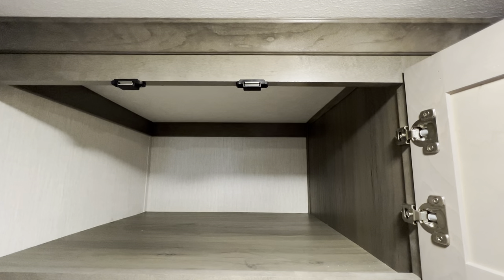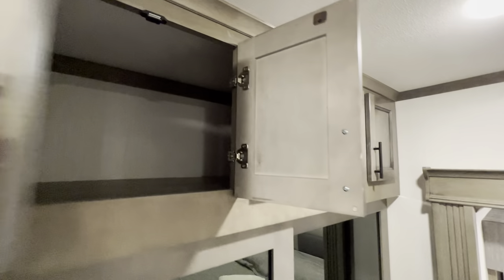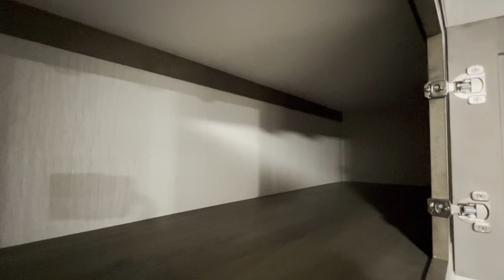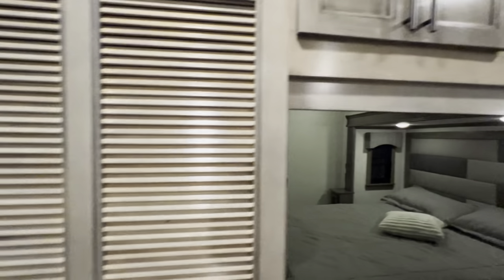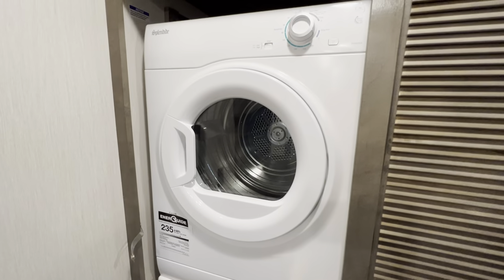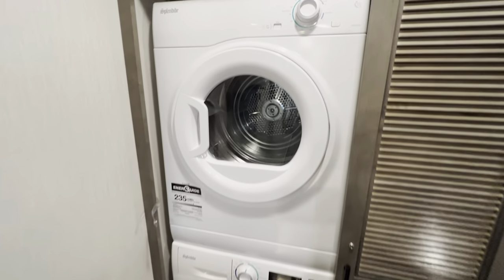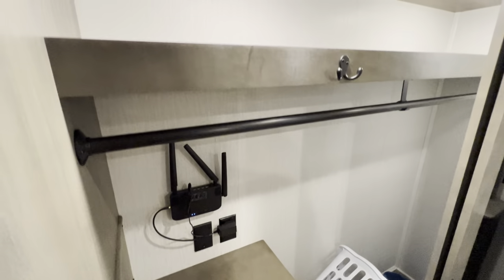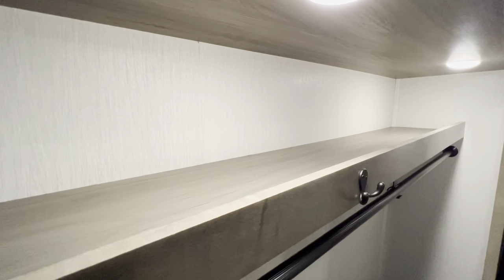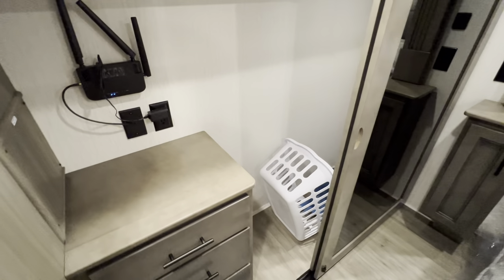Check out how deep that storage is. This customer added in the washer and dryer feature — so for more of a full-time use, you've got a washer and dryer while you're on the road, and that is a residential style stackable. Then you've got yourself a real nice-sized closet with another little dresser.